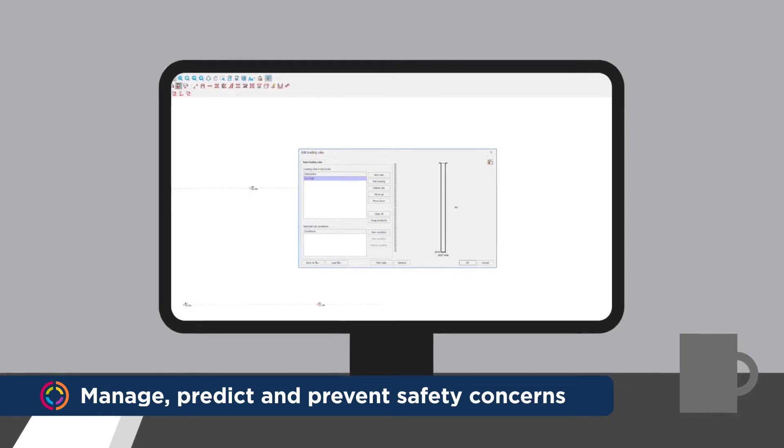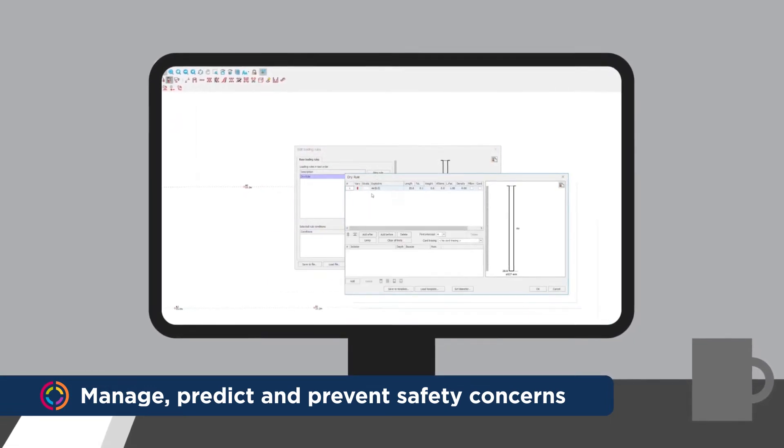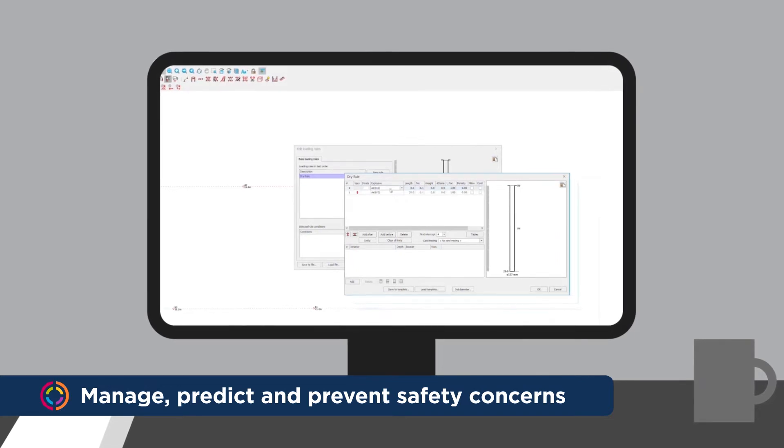Blast-to-blast you can react to prevent an incident. With access to quality assurance data from Blast IQ mobile, like water levels in holes, you have time to change the plan and use a more appropriate product.